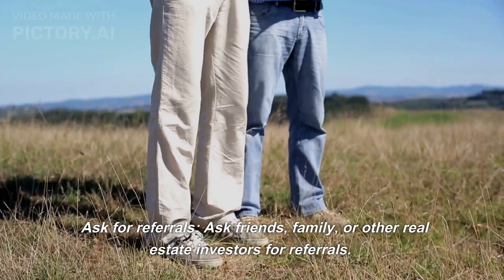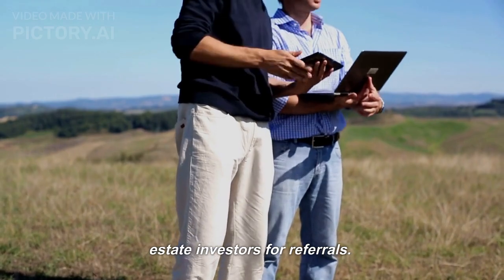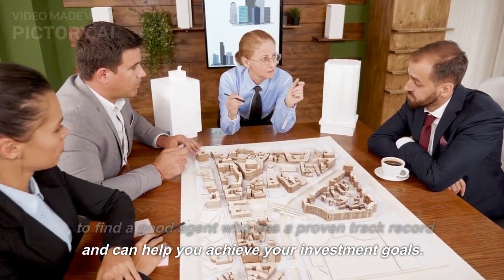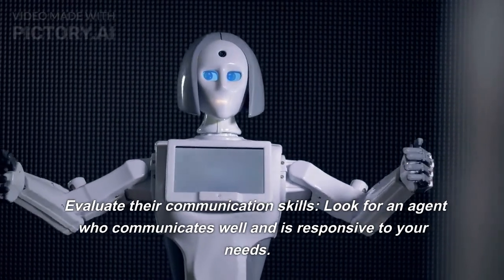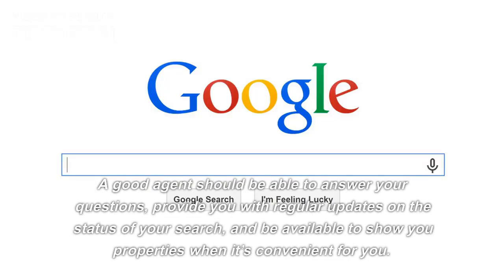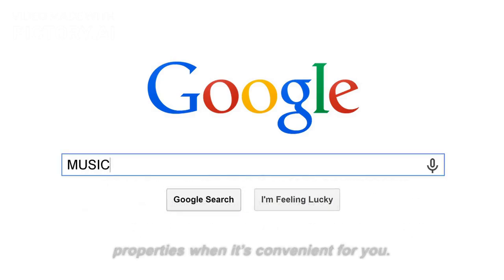Ask for referrals. Ask friends, family, or other real estate investors for referrals. Word of mouth recommendations can be a great way to find a good agent who has a proven track record and can help you achieve your investment goals. Evaluate their communication skills — look for an agent who communicates well, is responsive to your needs, can answer your questions, provides regular updates, and is available to show you properties when it's convenient for you.